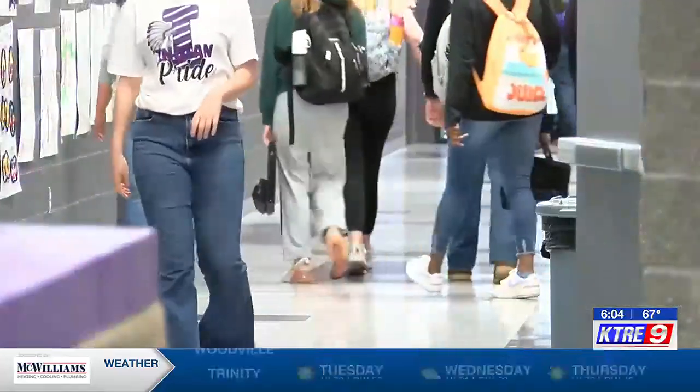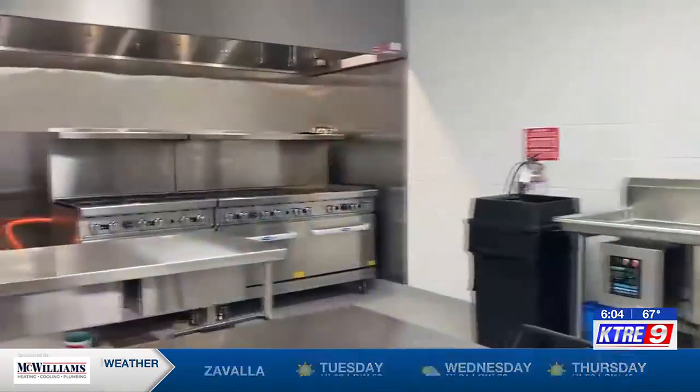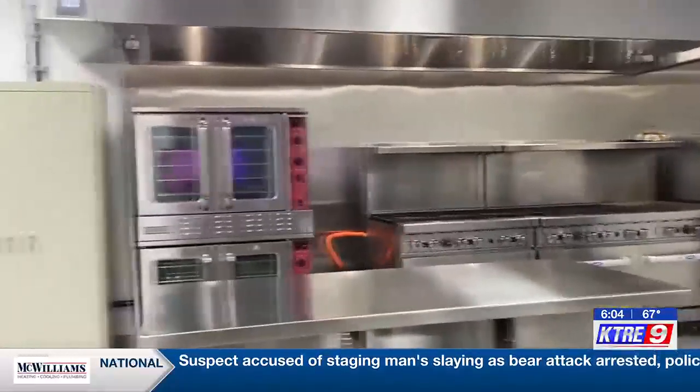Freshman Brianna Miles says the biggest difference she noticed at the beginning of the year was much more space in the culinary classroom. All the ovens and stoves look amazing. There's room to put the food and stuff.